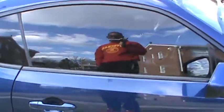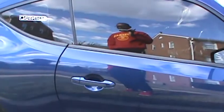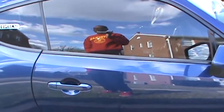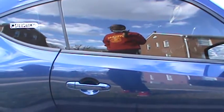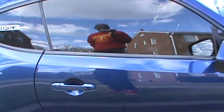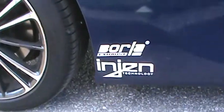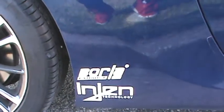I tinted the windows — 15% on the sides, 20% in the back. That was done by Iconic Window Tint. I can't remember what part of Maryland but it's on Pulaski Highway, you can look them up.